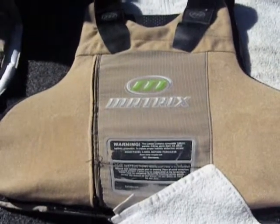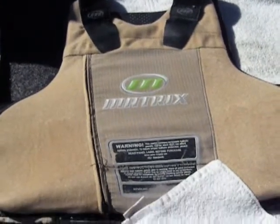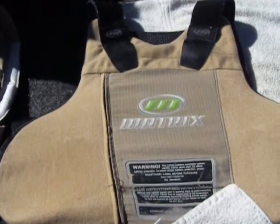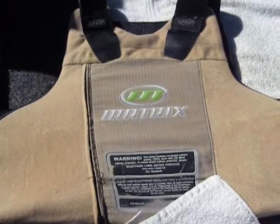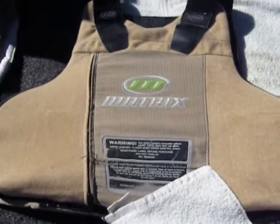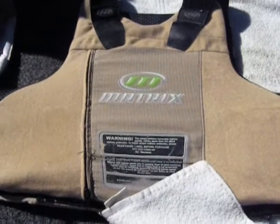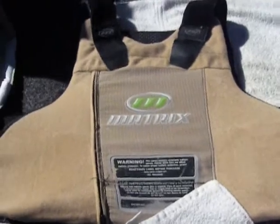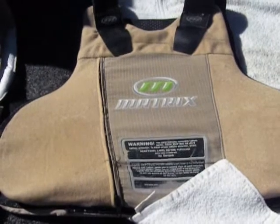The next vest — this was actually mine, prior to getting my current Safariland. This is by Matrix, a level 2 — a step up from the level 2A I was issued when I first started. It covers all the rounds I mentioned from the Second Chance vest, but in addition it defeats some of the higher-velocity 9mm rounds, .357, 10mm, .41 Magnum, .44 Magnum — the jacketed hollow points, the higher-velocity rounds.